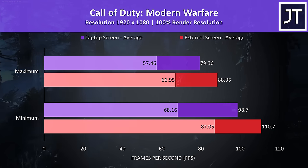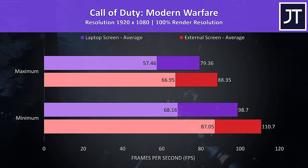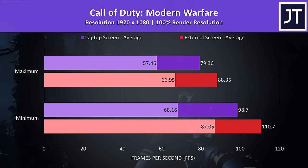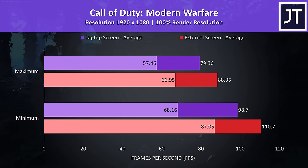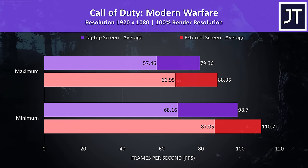Call of Duty Modern Warfare was tested in campaign mode with either maximum or minimum settings, as it doesn't have built-in setting presets. This time there was a larger 11% performance improvement to average FPS at max settings — a nice difference for such a simple change.